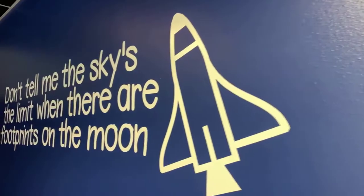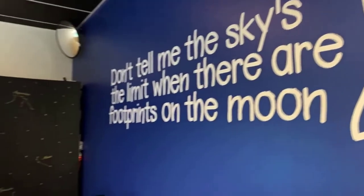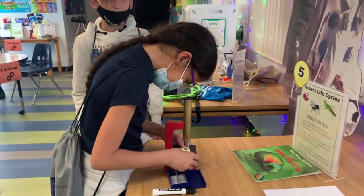The theme this year was Launch 21 and heavily focused on space. However, all the zones relate to all three of the science big ideas: earth and space, physical science, and life science.